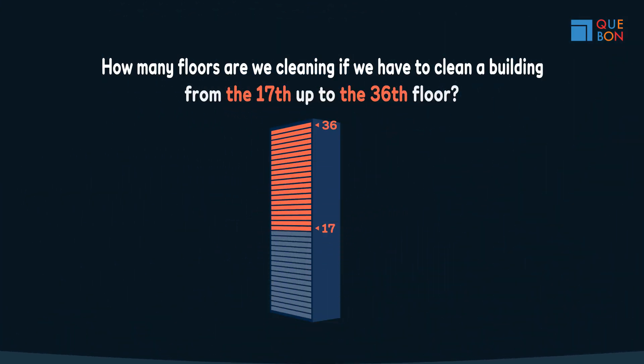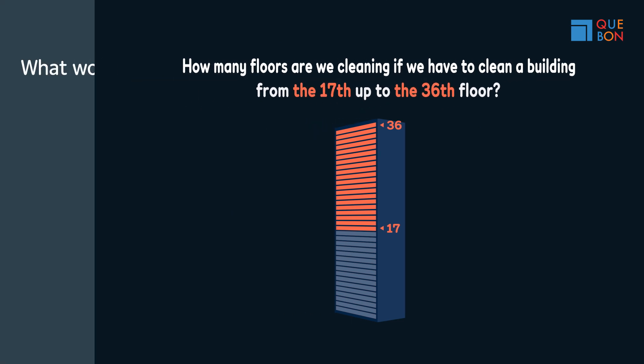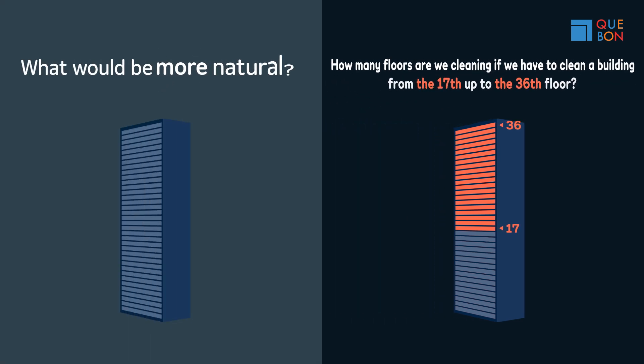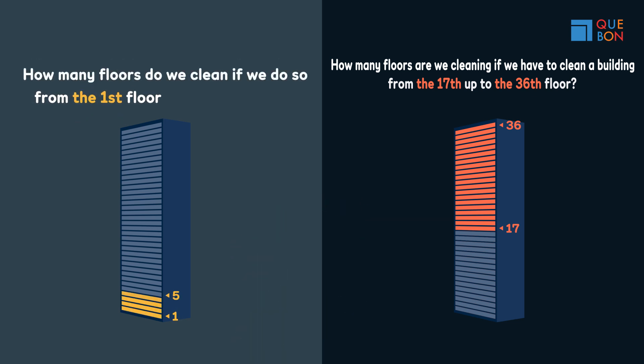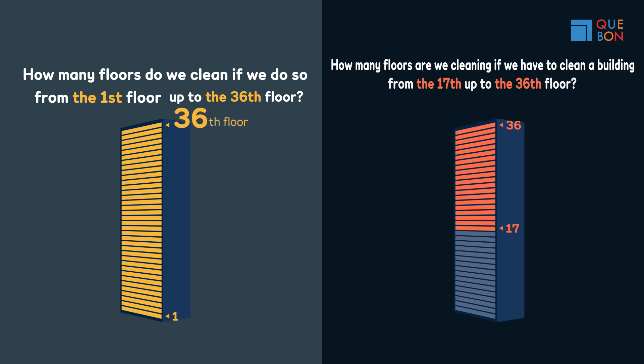Having that in mind, let's look at this question again. Which problem would be more natural than this problem? We start cleaning from the first floor all the way up to the 36th floor — just 36 floors. The answer comes out instantly. Why? Because we're using natural numbers.